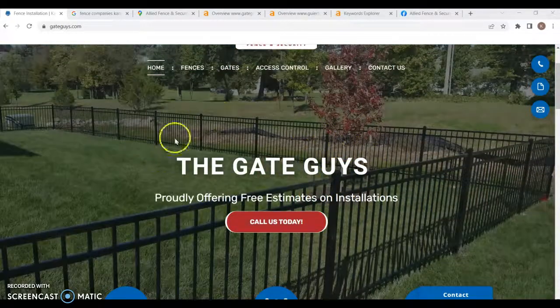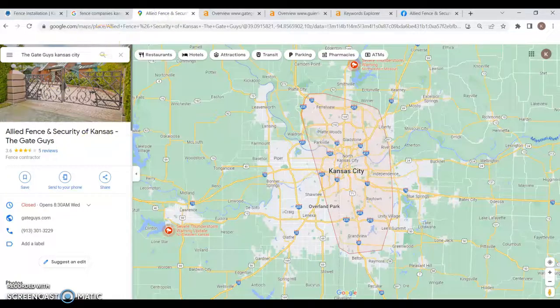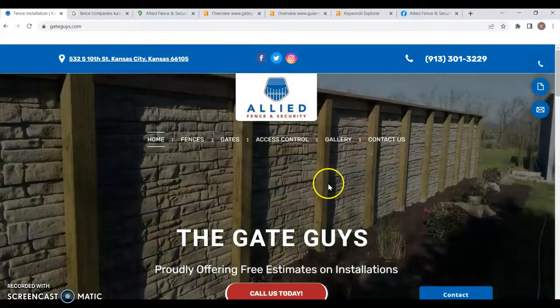There are really three things I'd like to go over in this video. First is going to be your website. Second is going to be your Google Business profile. And third is going to be the back side of your website. So first we're going to start with your website here.